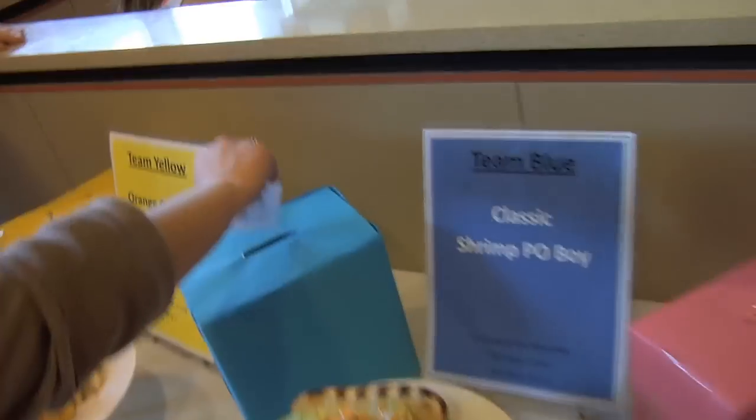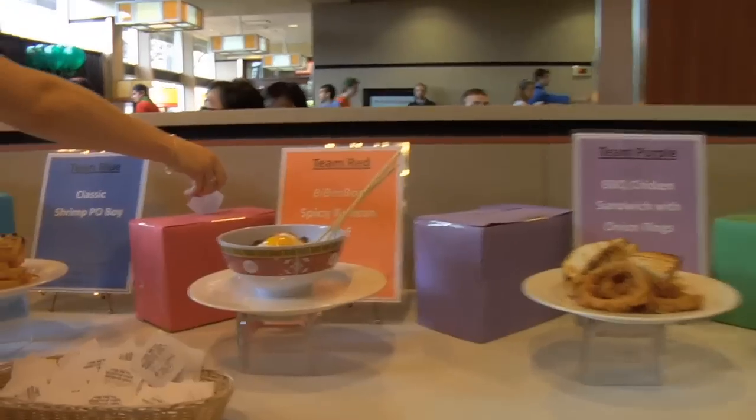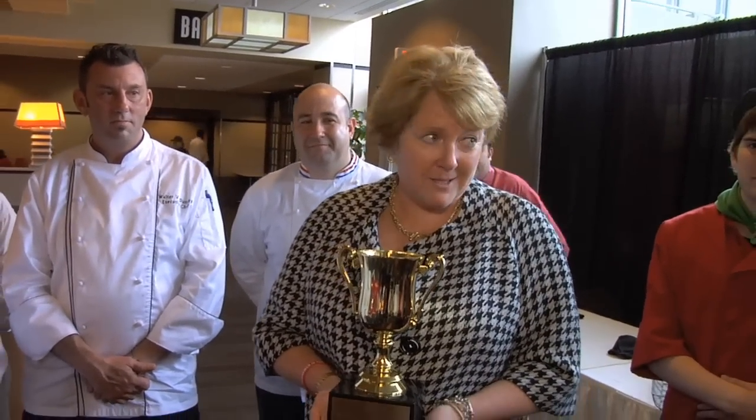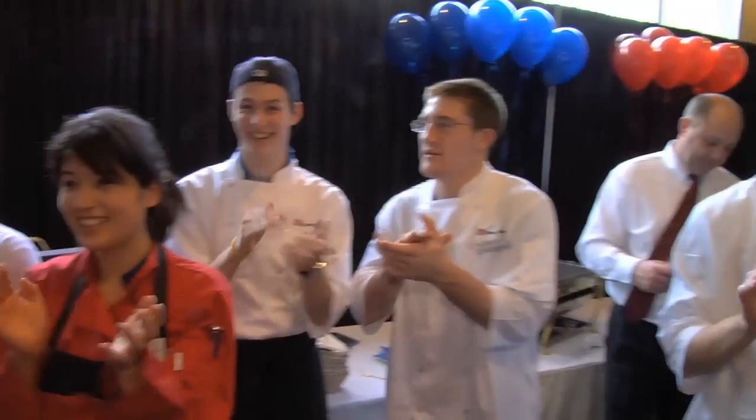Everyone's had a chance to try the dishes. The judges' votes have been tabulated. Now it's time to figure out which dish is going to be the Boston University Student Iron Chef winner. The judges' vote was extremely close, so the student vote ultimately made the final decision. The final decision will be the purple team from Warren Talies.